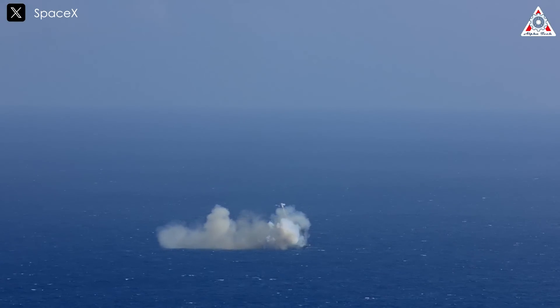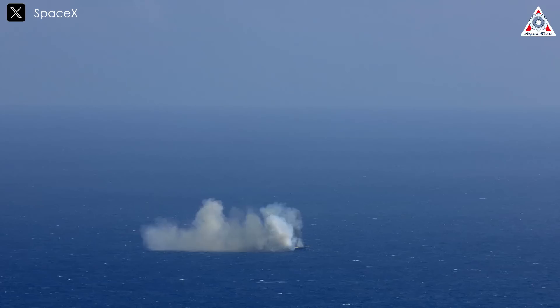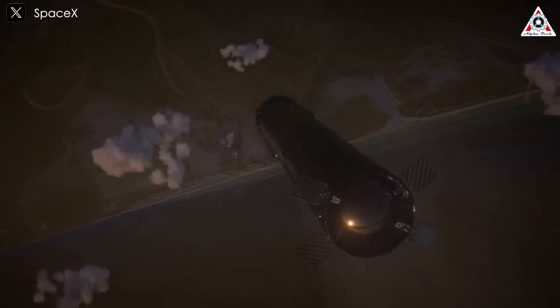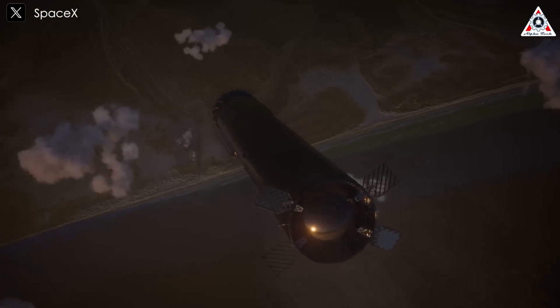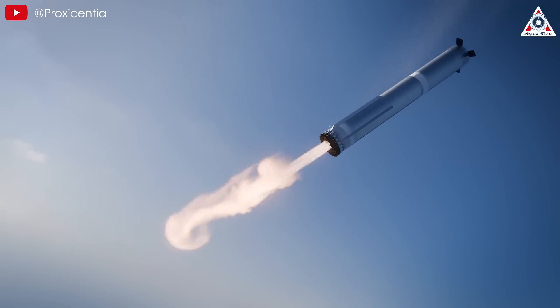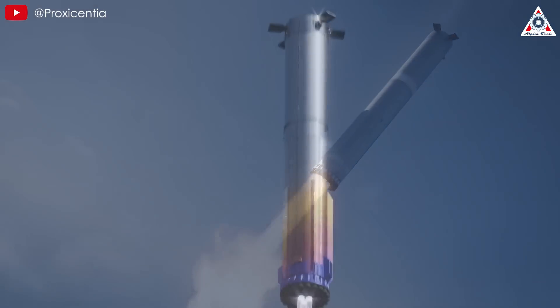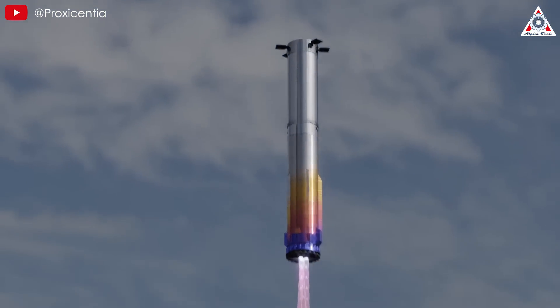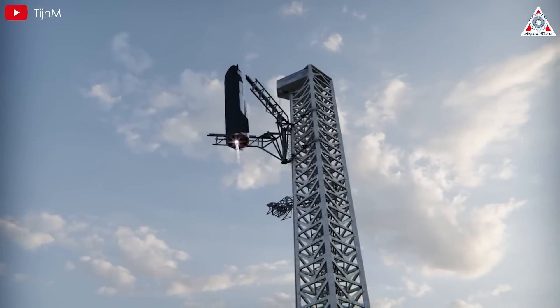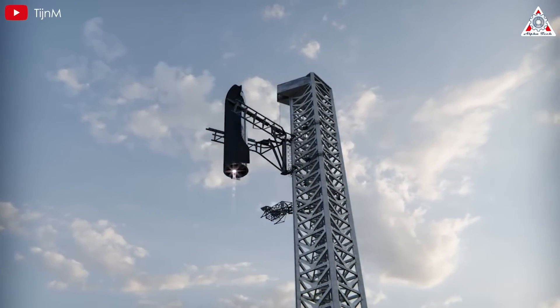Even Falcon 9 encountered its share of failures early on when landing the boosters on drone ships or launch pads. Catching the much larger and more complex Super Heavy is a challenge of an entirely different magnitude. However, we can now confidently say that such a catch is within the realm of possibility. No longer do we need to simply hope and pray that SpaceX hasn't lost its mind in dreaming up this idea. Now all they have to do is catch the ship from space — easy, right?